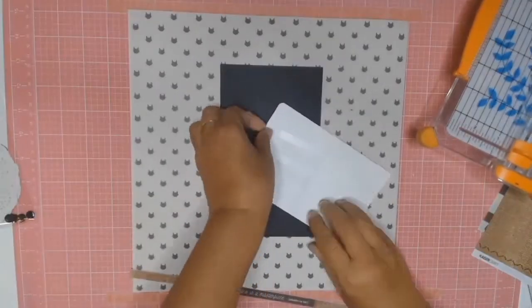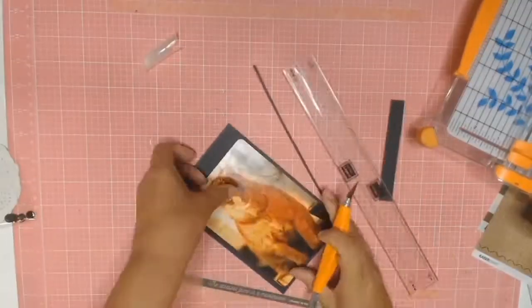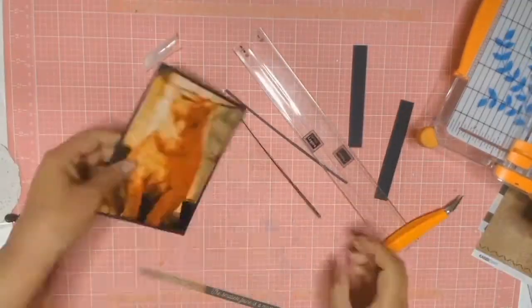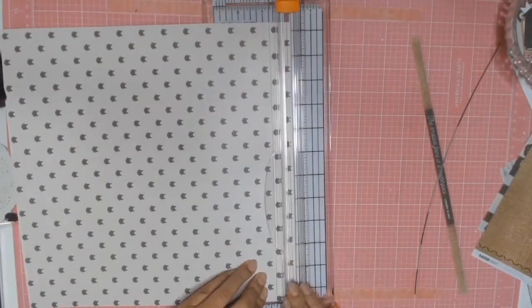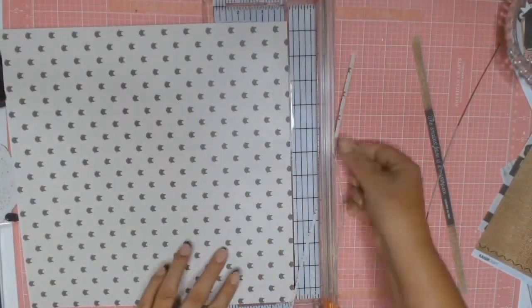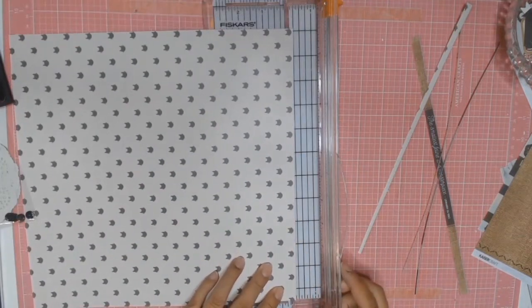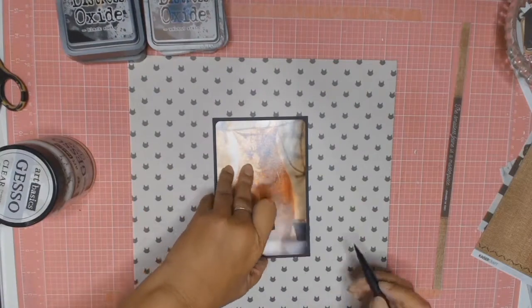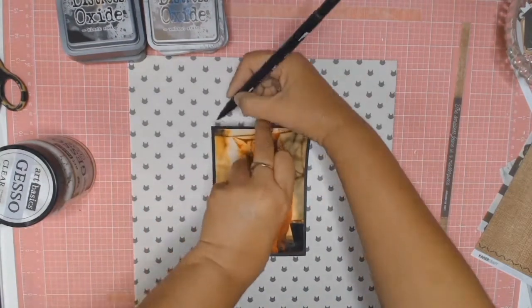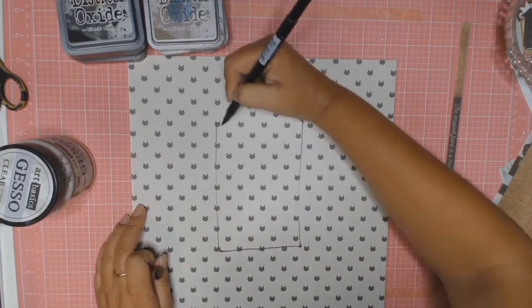I decided to mat the photo on some black card stock as I wanted the photo to stand out. I will also be trimming just a little bit off all four sides of this paper as I know I want to back it on some black card stock — for two reasons mainly: I want to tie it in with the mat around the photo, and also because I know this paper is not strong enough to withstand the mixed media I'm going to put on it.